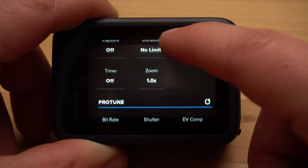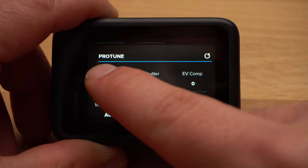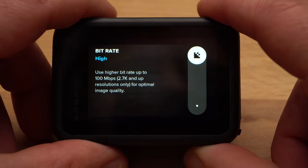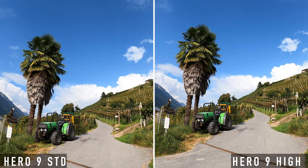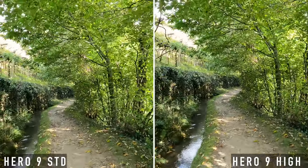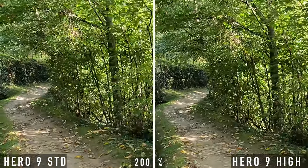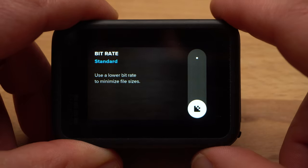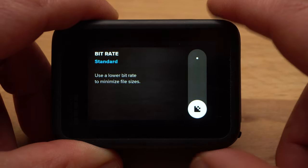Now let's take a look at the Protune settings. If you set the bitrate to high, the camera's bitrate will be increased to up to 100 Mbps, which should improve image quality. However, you will need much more storage space as files can be up to twice as large, depending on resolution and frame rate. I have done several comparison tests, also with shots with a lot of motion, many small details, low light, and color grading, and there are hardly any visible differences. Because of the much larger file sizes, I recommend using standard as bitrate.